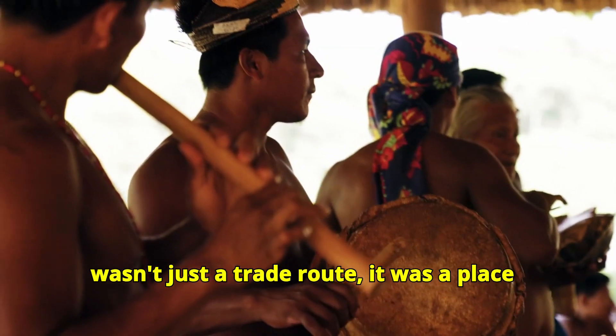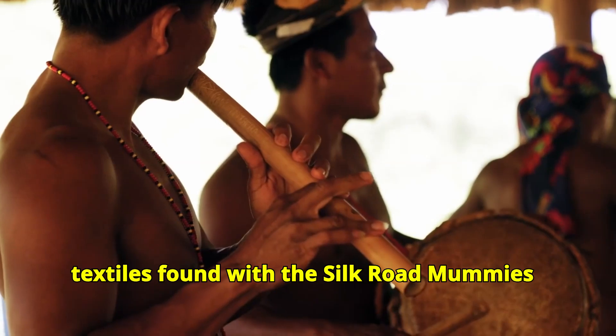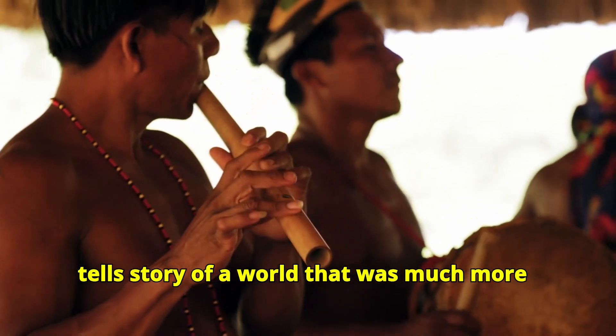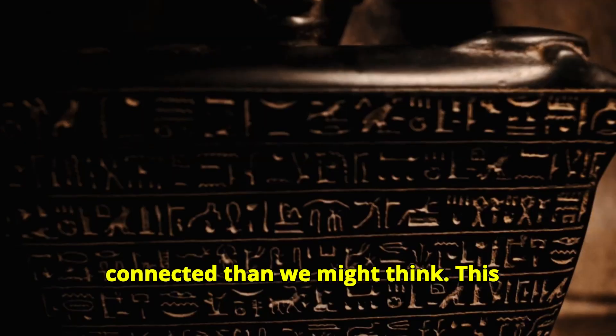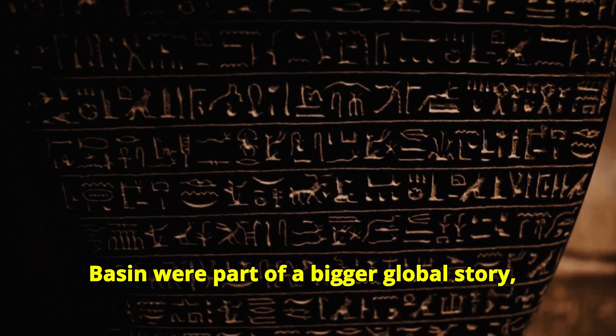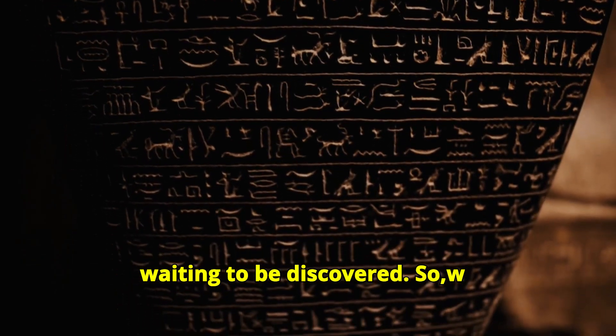The Silk Road wasn't just a trade route — it was a place where cultures met and ideas were shared. The textiles found with the Silk Road mummies tell a story of a world that was much more connected than we might think. This fabric shows us that the people of Tarim Basin were part of a bigger global story, a story that still has many secrets waiting to be discovered.